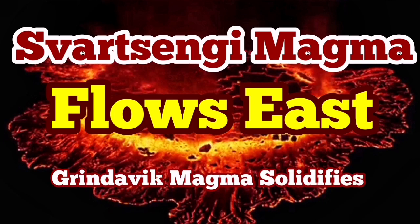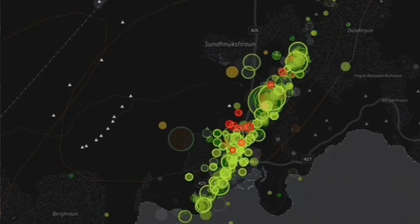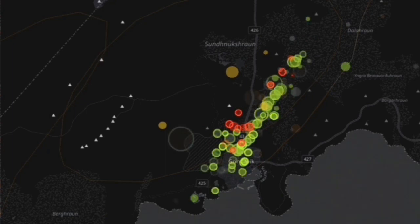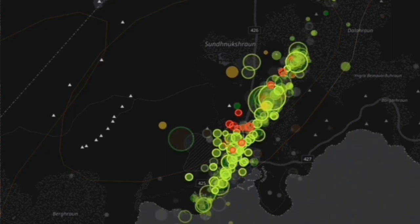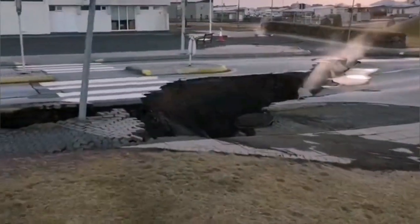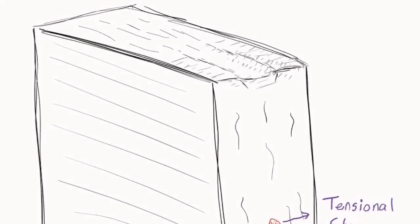The events of the past few weeks in the Reykjanes Peninsula of Iceland were breathtaking. We had a swarm of earthquakes, 15 kilometers long. It created a lot of havoc and damage to the town of Grindavík. The town was evacuated — the eastern part rising, the western part sinking, and a graben was forming in the middle.